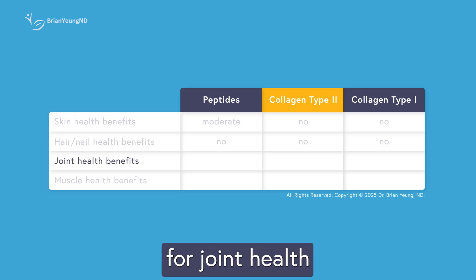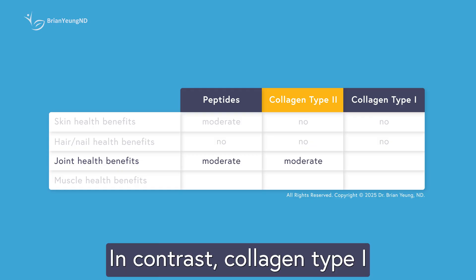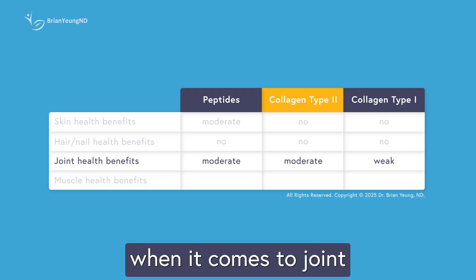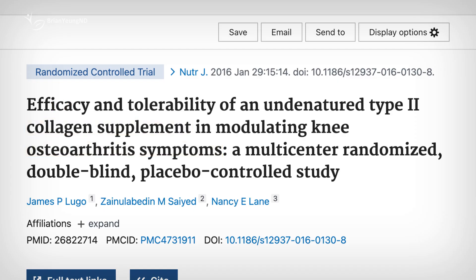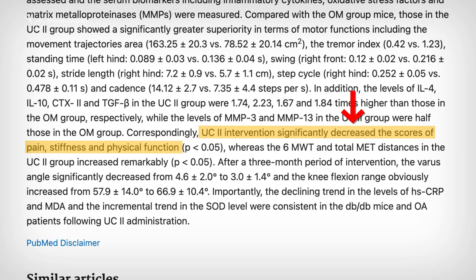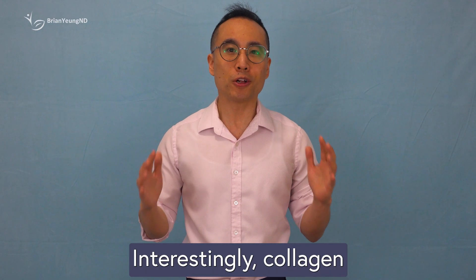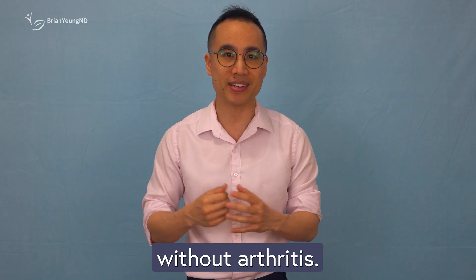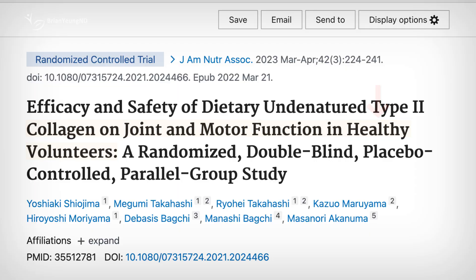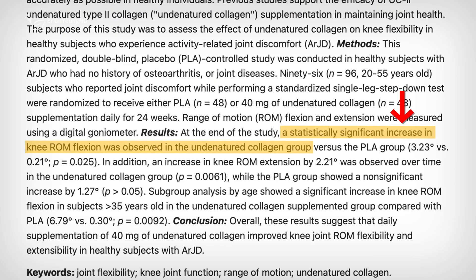Collagen has been widely studied for joint health, and the strongest evidence of benefit comes from collagen peptides and native type 2 collagen. Collagen type 1 seems to offer the least support for joint-related issues. Several studies have shown that taking native collagen type 2 daily can help reduce knee osteoarthritis symptoms like stiffness, pain, and limited movement, even benefiting people with complicating conditions like type 2 diabetes. Similarly, collagen peptides have also been shown to reduce pain in adults with osteoarthritis. Collagen may also support joint health in healthy people without arthritis — one study found modest improvements in pain, stiffness, and mobility after taking native collagen type 2 for 12 weeks, and another found that it helped improve knee range of motion over 6 months.